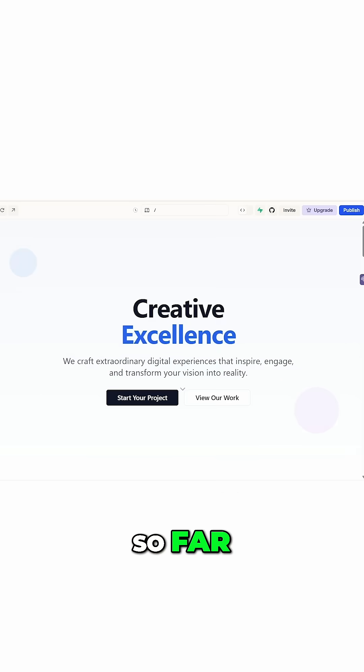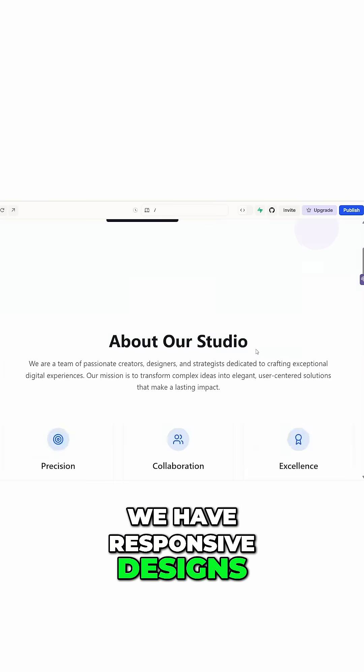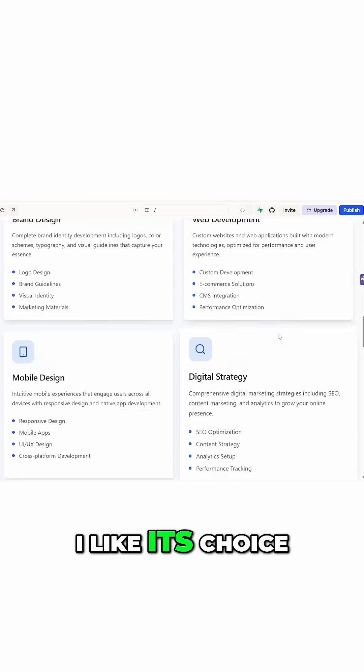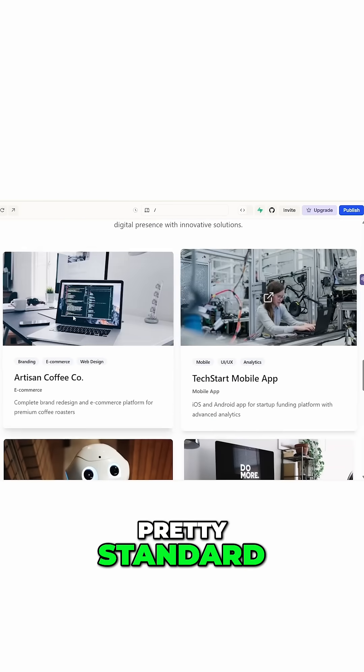Let's see what Lovable did. As you can see, Lovable worked on the same prompt. So far its thinking process resembles Rocket.new. We have responsive designs, just like Rocket.new. I like its choice of royalty-free images since they don't have an AI-generated feel to them — pretty standard, but again the web design is nothing like the reference website I provided.